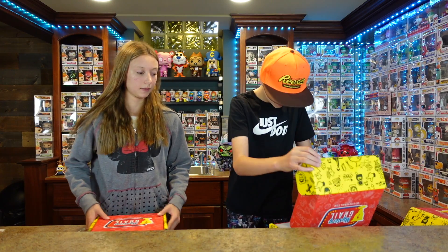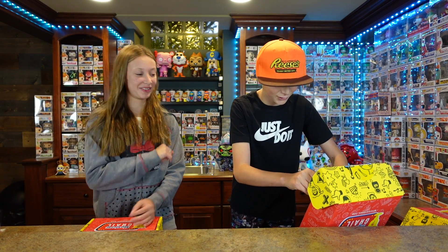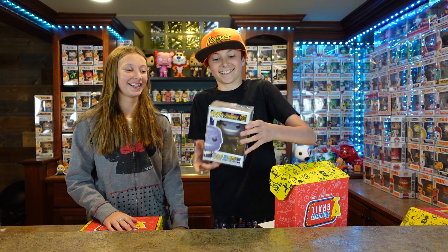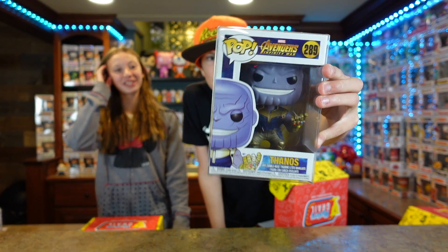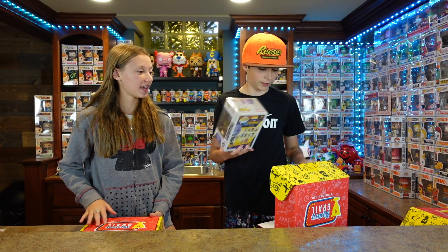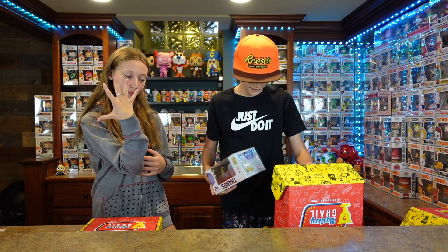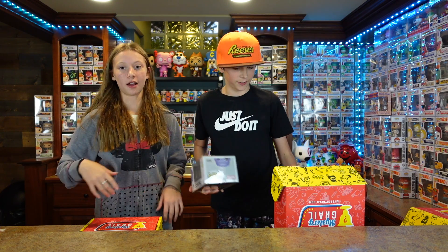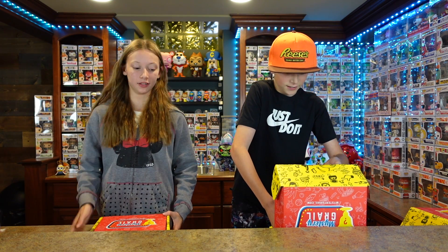Pop number 3 — this is my heavy one. And it is... Thanos! Avengers Infinity War. I was wondering why this thing was so heavy. It's still cool — I really like Thanos and the Infinity Gauntlet. And again, with a scratcher.